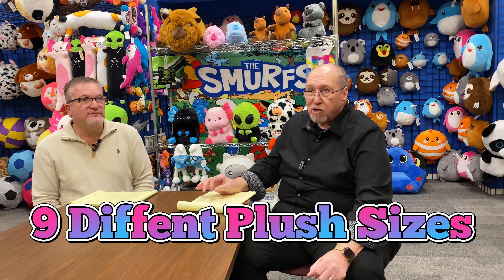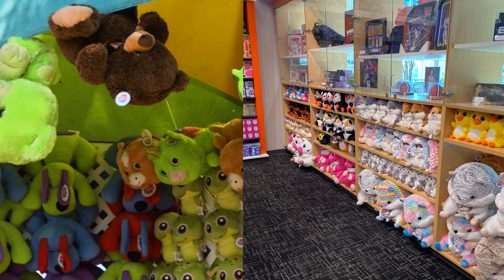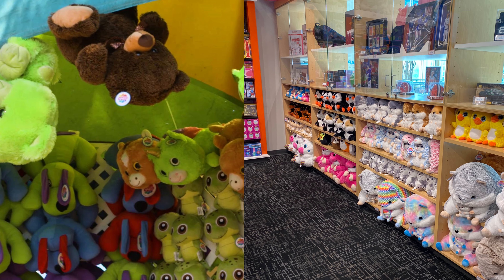Our plush toys in amusement are up to nine different sizes. Our plush toys have come to a point of quality where they're used in cranes, redemption, amusement games, and even at retail. We're going to show you some of them now.